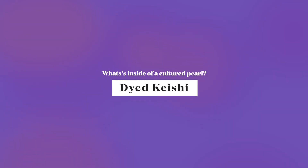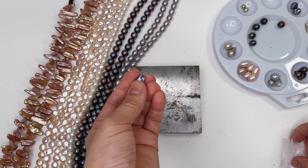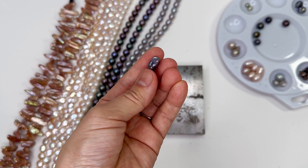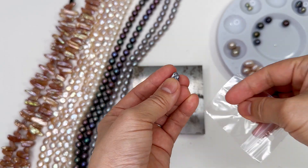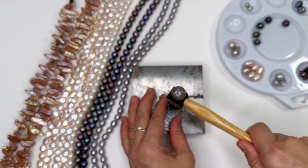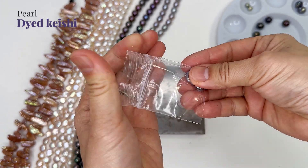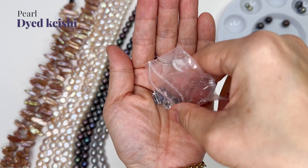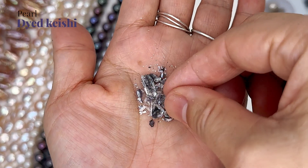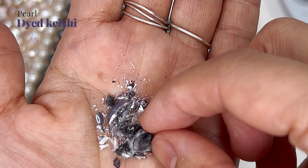I've always been terribly curious about these keshi pearls - they look like little raisins. I wondered whether or not there's much inside and whether they've been cultured this way, meaning pre-cut all gnarly shaped and then implanted. So we're going to smash one. Well, that shattered. There are layers of nacre but I do not see a seed.